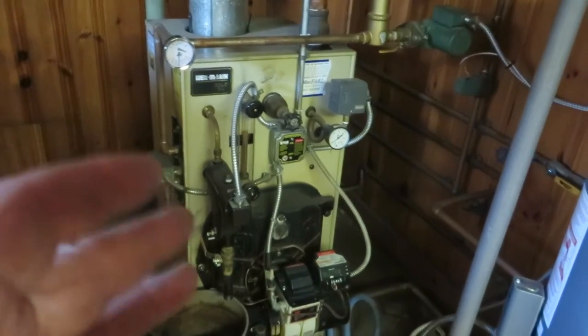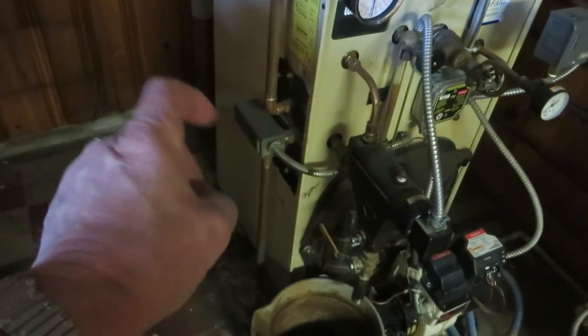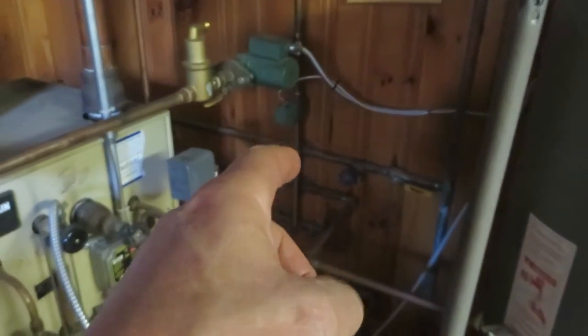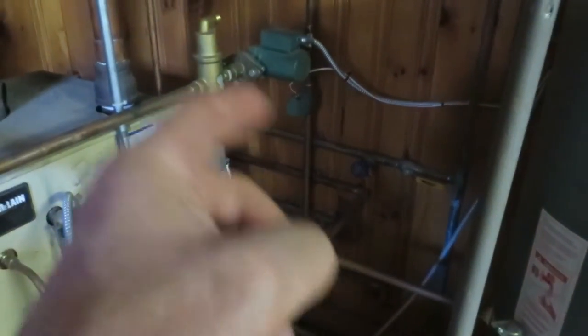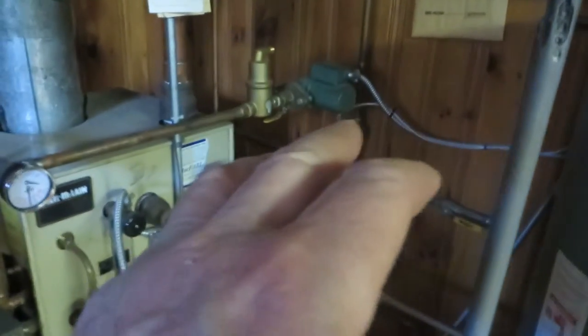How do we get the forced hot water? What they did is they put a pigtail in an internal tankless hot water heater here. They've got a circulator for it and then a zone valve for the thermostat up in the bedroom above. So this is how we're getting our forced hot water heat generated.